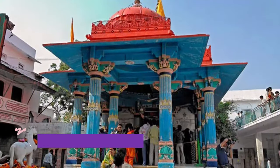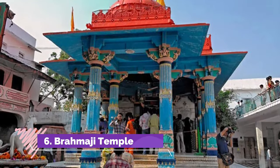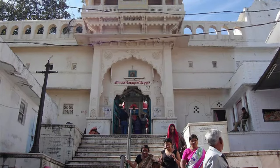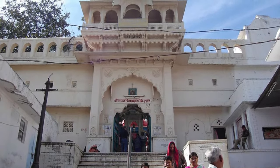Number 6: Brahmaji Temple. In northwestern India lies the town of Pushkar, home to one of its most prized residents — its sacred lake. Nestled next to this sacred place is one of the most famous temples in India, dedicated to Brahma.